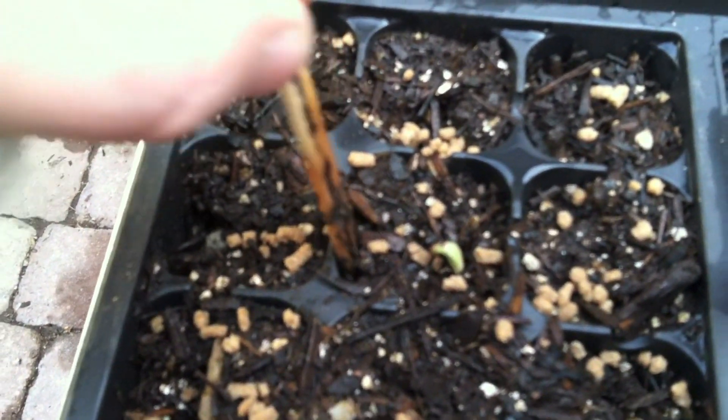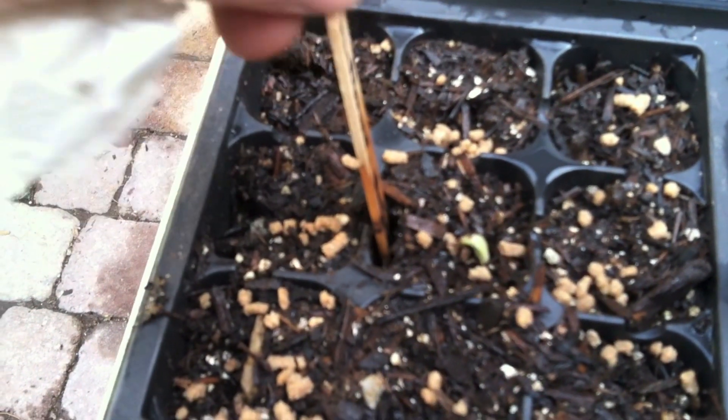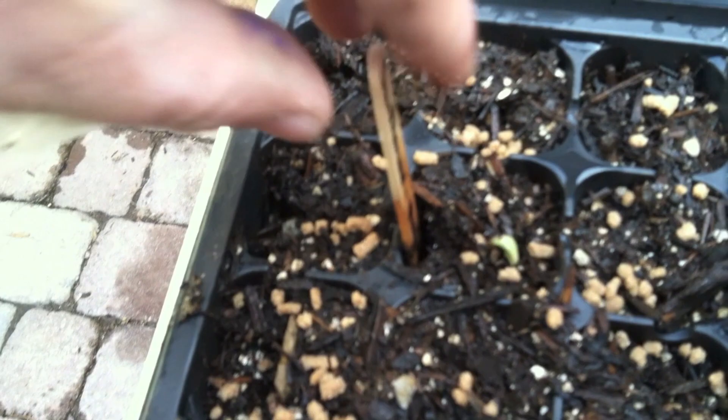Next we have some purple sprouts coming up — these are going to be red sunflowers, which I can't wait to see when they're full grown, and they're really taking off. I've got another type of sunflower in the back corners — one of them is sprouting through. Check out those purple sprouts on those red sunflowers! Right in the back there's one called Sunflower Magic Round, and these were planted on March 14th, so nine days ago.